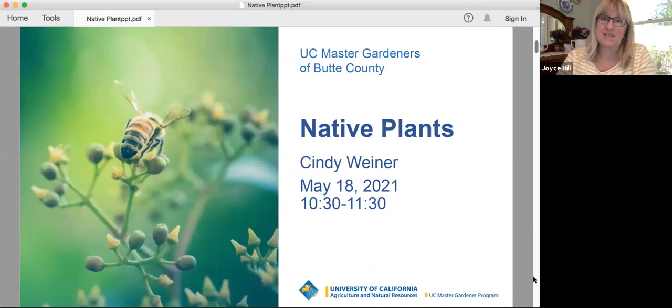Today we have Cindy Weiner, an expert in native plants, who's going to be talking about various kinds of plants and the things that plants might need.